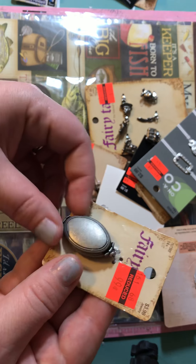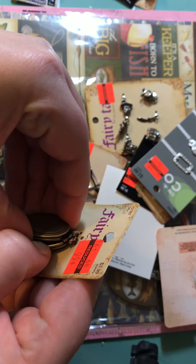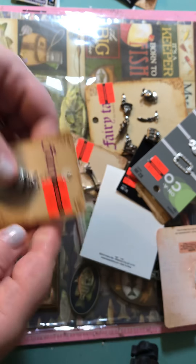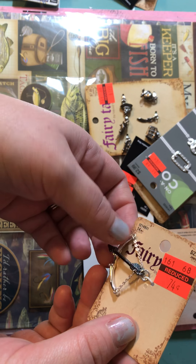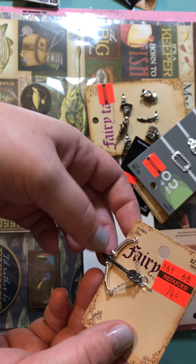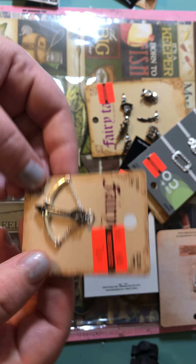I actually found this one on the ground for $0.99, and it actually does open up, so I grabbed that one. Then I grabbed the crossbow — I believe it's for Robin Hood, not Peter Pan. $0.74 — wrong fairy tale, but Robin Hood I believe.